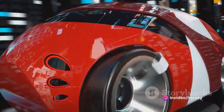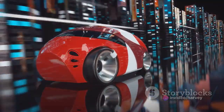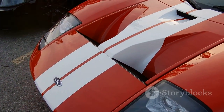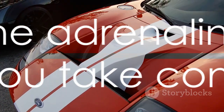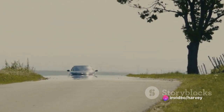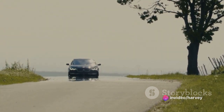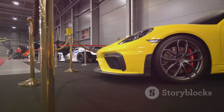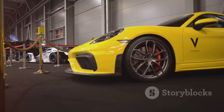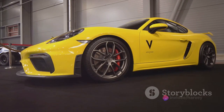Here, amidst the screech of tires and the hum of velocity, the car's power and precision take center stage. Imagine this: you're behind the wheel, your heart pounding in sync with the engine's rhythm. The car leaps from 0 to 60 miles per hour in just over 3 seconds — a blink-and-you'll-miss-it burst of raw, untamed speed. The GT3 RS is not just fast; it's lightning in a bottle, a mechanical cheetah sprinting down asphalt savannas.